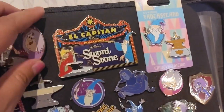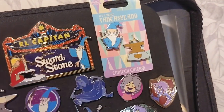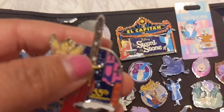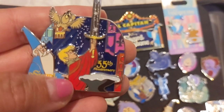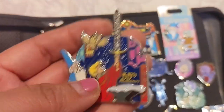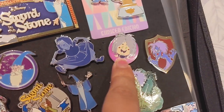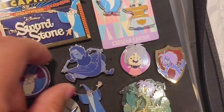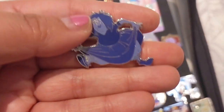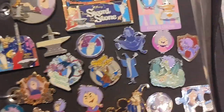I have the Sword in the Stone marquee pin from the Disney Studio Store — you can see Wart pulling out the sword and Merlin on the side doing a spell. I also have the duo of Merlin and the Sword in the Stone from a small Fantasyland pin set, a 55th anniversary pin from the parks with Wart holding the sword with sparkles and Merlin with Archimedes the owl looking on, edition of 2000. There's also a Kingdom Cute pin and open edition pins of Merlin.